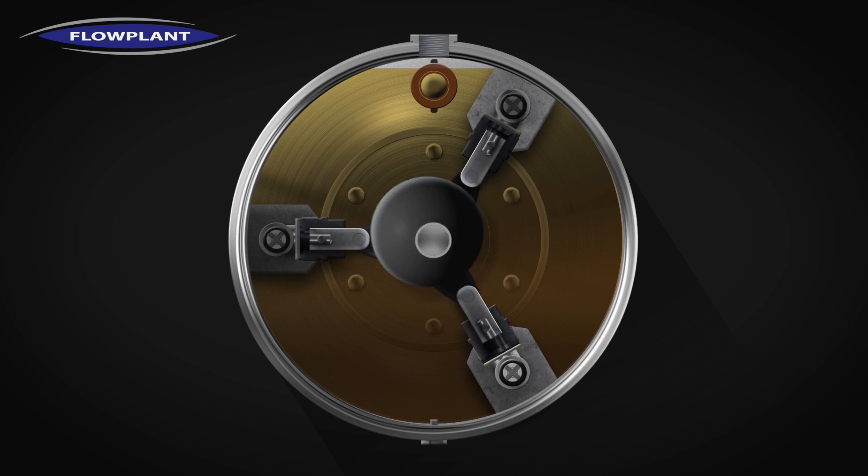The circular crankcase is oil-filled. This allows for hydraulic diaphragm activation and the lubrication of mechanical parts.